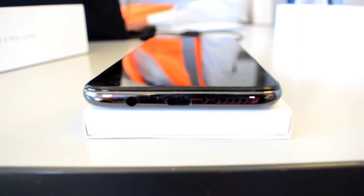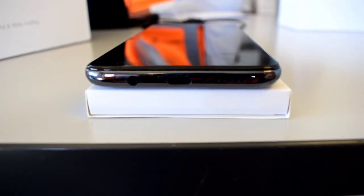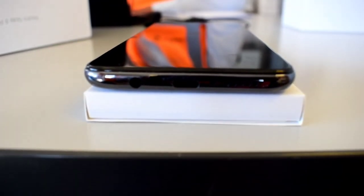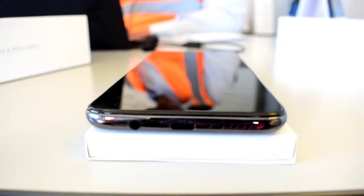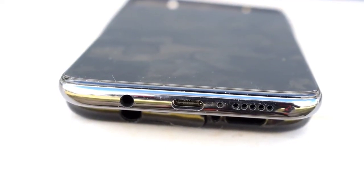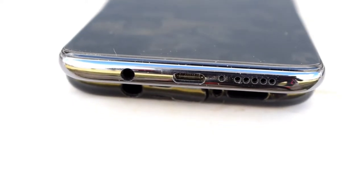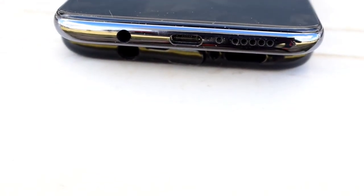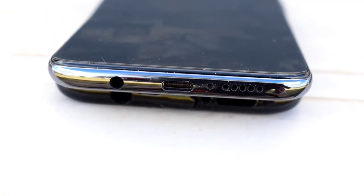Redmi Note 8 Pro retains the 3.5mm jack for those of you who would love to use earphones. So on the bottom you have the 3.5mm jack, the USB Type-C, and also the bottom-firing speaker. The speaker can get loud enough if you want to consume media, so you are well sorted there.